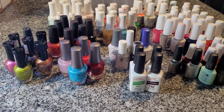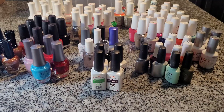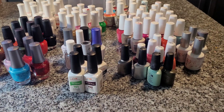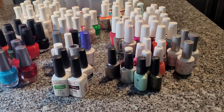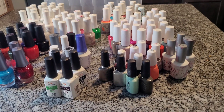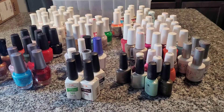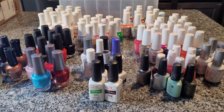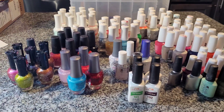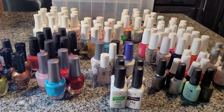Welcome back to my channel. For those of you who don't already know me, my name is Tamara and I'm a licensed cosmetologist. What you're looking at is all of my regular and gel polishes that I own. I'm going to break down each of them for you, which ones I like and which ones I think work the best. I'm also going to introduce you to the best polish organizer that I purchased on Amazon — I will leave a link in the description.